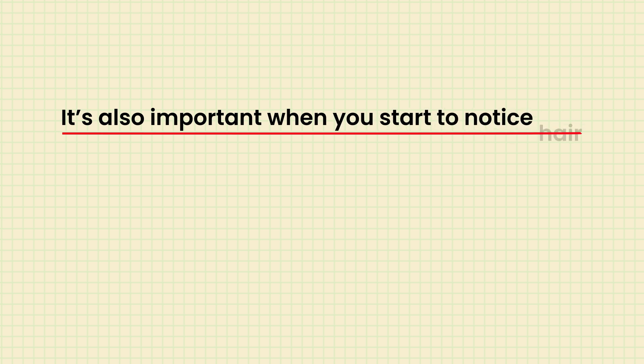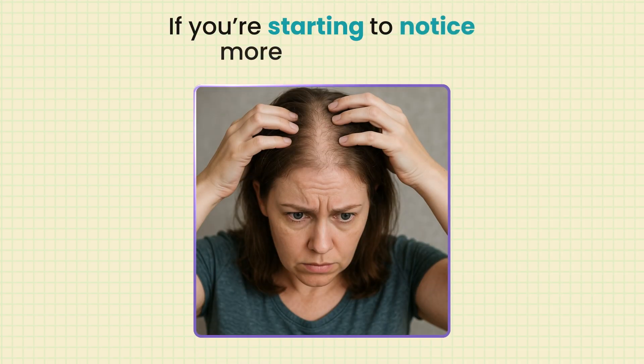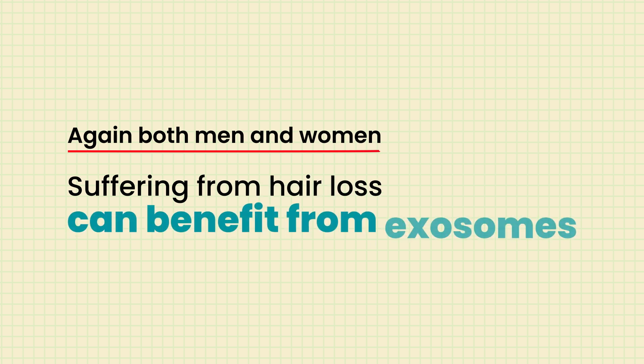It's also important that when you start to notice hair shedding or thinning, early intervention is key. If you're starting to notice more scalp show, or even if you have a planned surgery and anticipate thinning a few months later, seeking treatments earlier is going to be more beneficial than waiting until it's already affecting your day-to-day activities — wearing a hat, a topper, or a wig. Try to get in earlier before you feel desperate and are trying to catch up. Both men and women suffering from hair loss can benefit from exosomes.